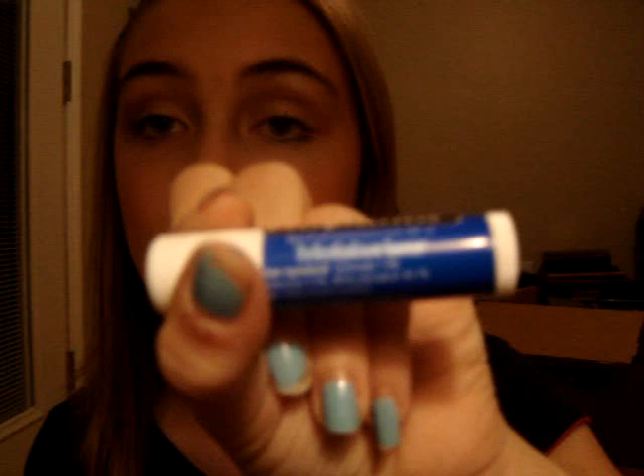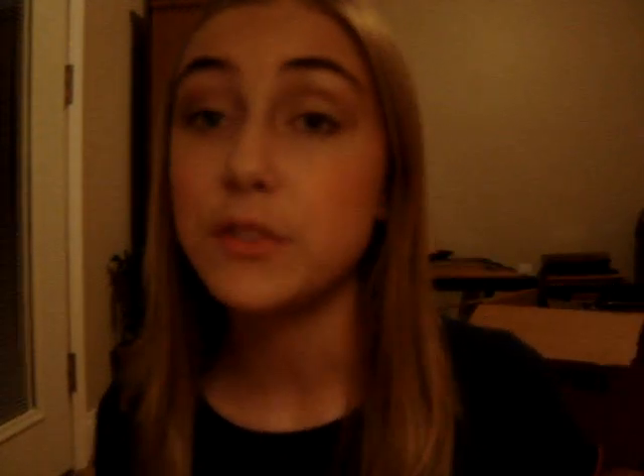For lips, I don't have much. Obviously you're going to need a chapstick or moisturizer. I'm sure many of you already have some kind of lip balm, but if you don't, I really recommend Chapstick, Carmex, or Burt's Bees.